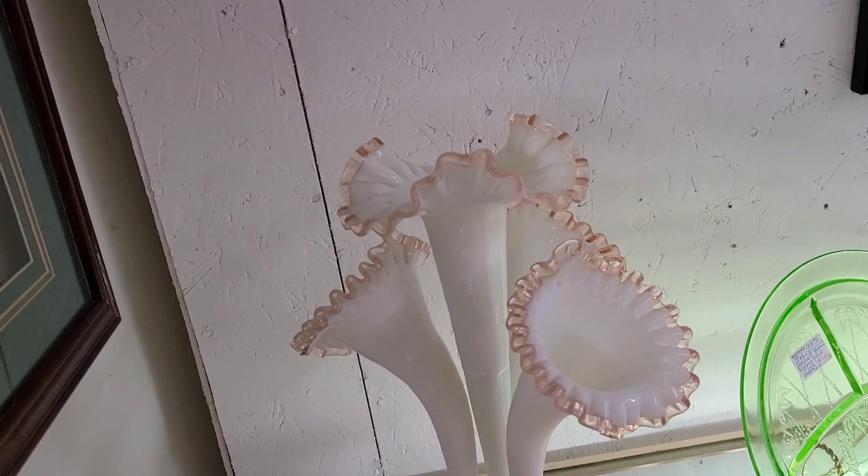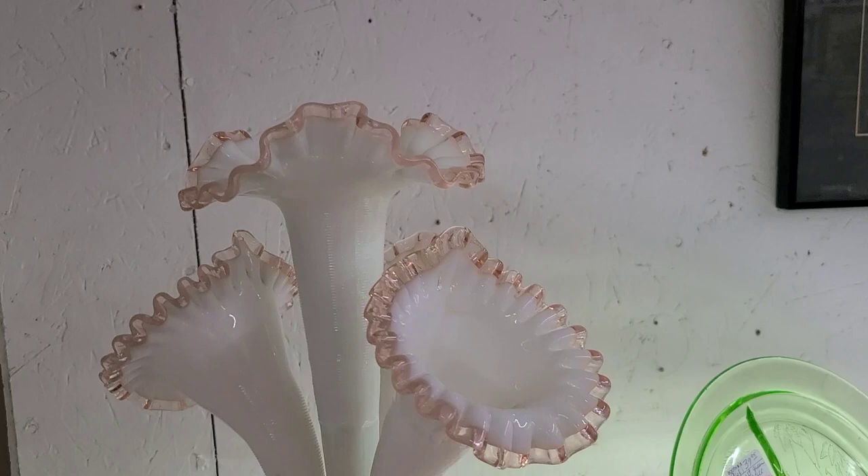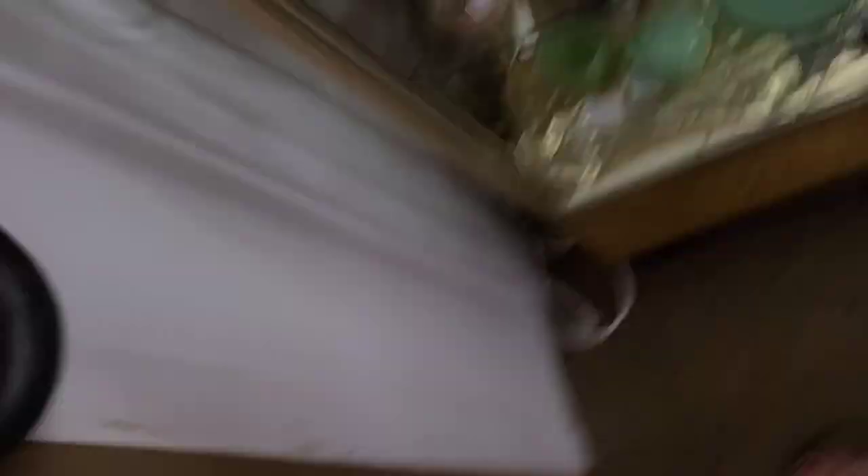I would believe this was around $200, which honestly, since it was so large, I thought was a decent price. I've seen much smaller epergnes priced for $200, so that wasn't bad, but they really didn't want you to touch it.